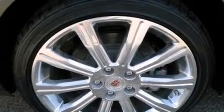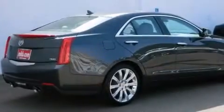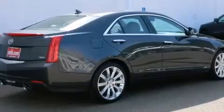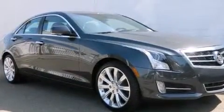Features include the driver assistance package, a remote start feature, a low tire pressure indicator, steering wheel mounted controls, programmable power door locks, front and rear reading lights, and a head-up display.